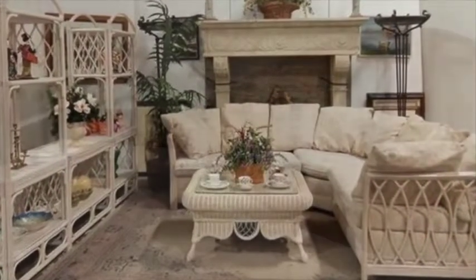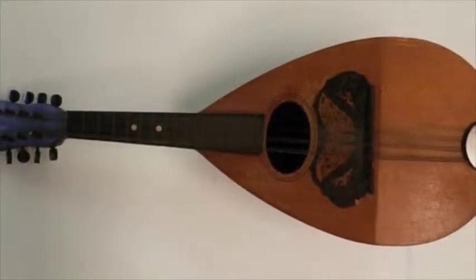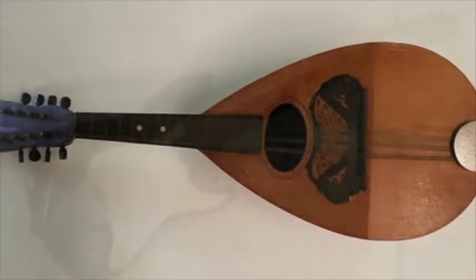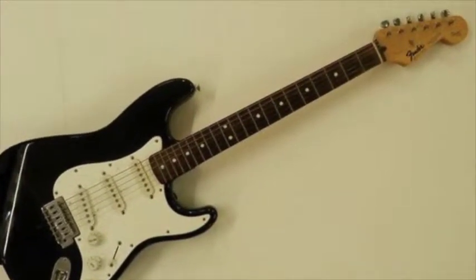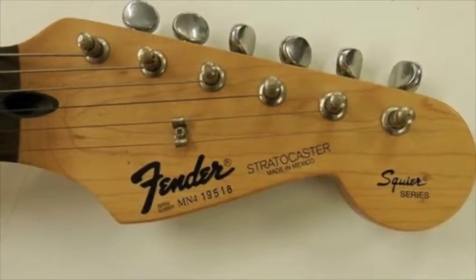There are four or five nice pieces of it. We have a Stella mandolin and a Fender Stratocaster. Nice little Stella mandolin in the case — the Fender Stratocaster is very pretty. Should bring some interest to some of the guys that play instruments.